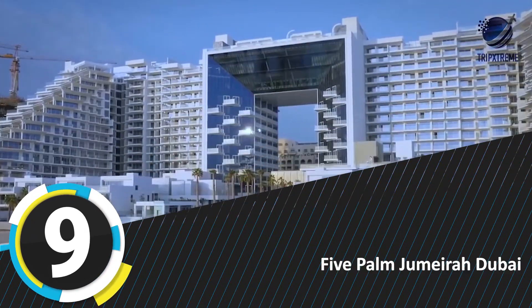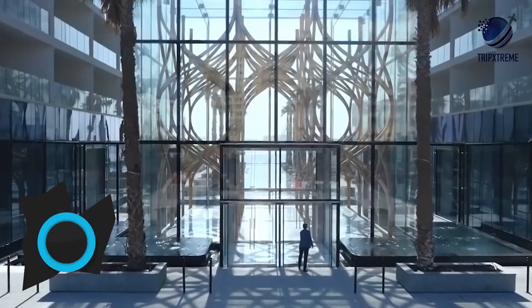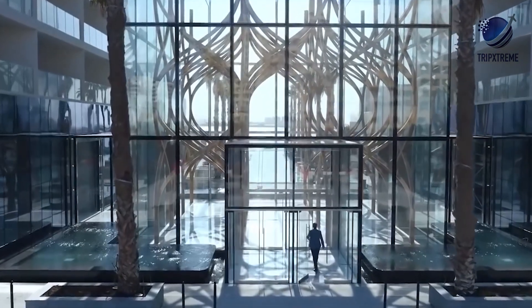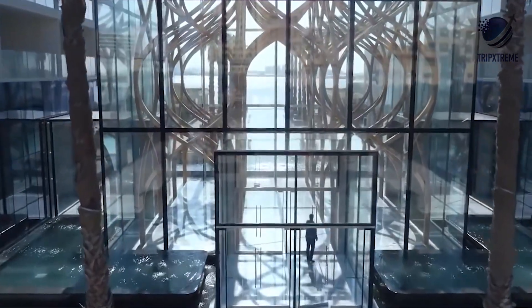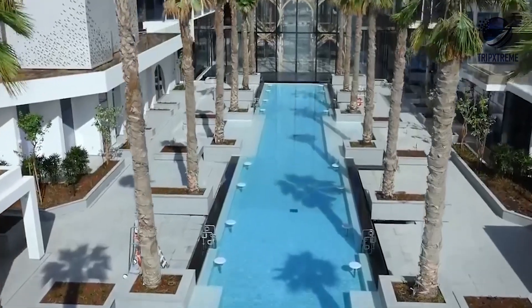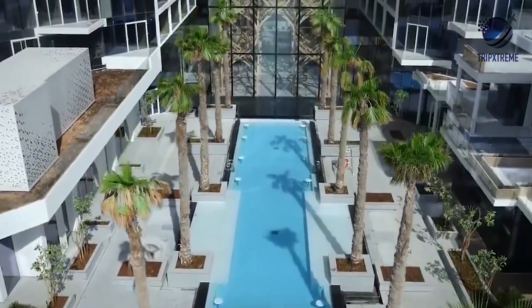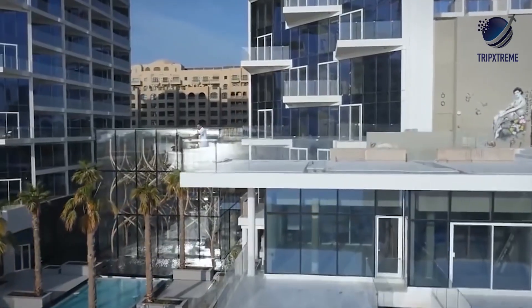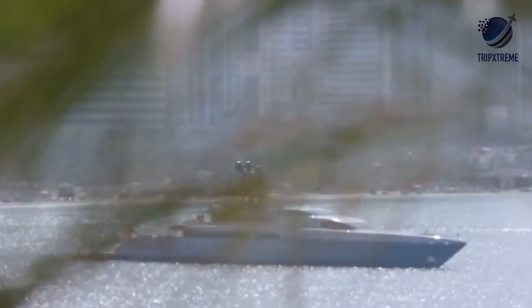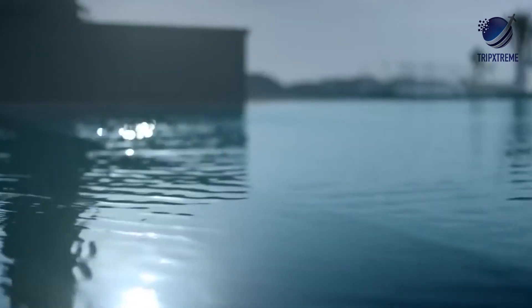Number 9: Five Palm Jumeirah, Dubai. The theme of transparency is at the heart of Five Palm Jumeirah, Dubai — a brand-new resort on the trunk of Palm Jumeirah. With interiors by Yabu Pushelberg and Nao Taniyama Associates, and architecture by P&D Architects and Engineers, this glass-encased structure has been designed to maximize postcard-worthy Arabian Gulf views.